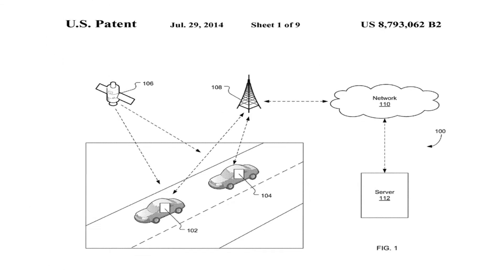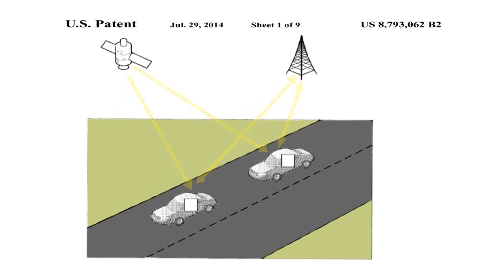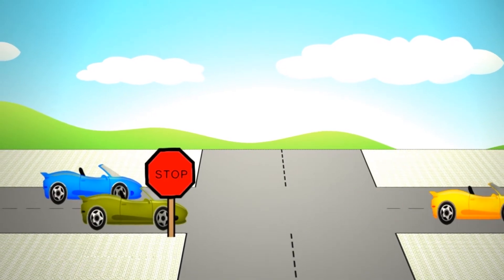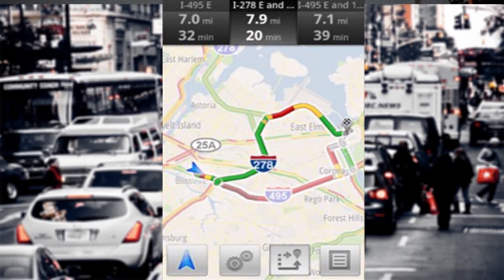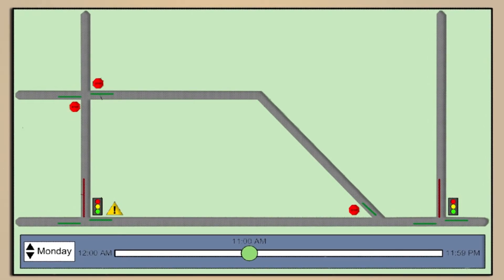The system collects and analyzes traffic data from multiple mobile phones to determine the location and operating pattern of stop signs and stop lights. This provides more accurate information than conventional traffic monitoring methods. Once data is collected, stop signs, stop lights, accidents, and other points of interest are displayed on a map.